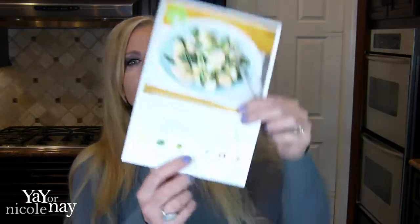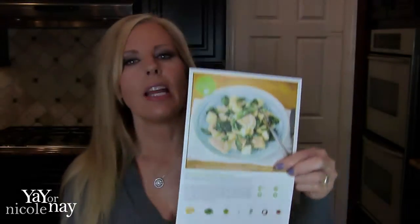For the butternut squash agnolotti with apple, spinach, and sage brown butter sauce, the recipe card says agnolotti is ravioli's cuter cousin — it hails from the Piedmont region of Italy. These delicious pockets are filled with a mixture of ricotta, Romano cheese, and butternut squash, tossed with tender apple, earthy sage, and a touch of spinach. The ultimate winter comfort food. It's supposed to take 30 minutes, it's nut free, it's level one cooking, and it's vegetarian.